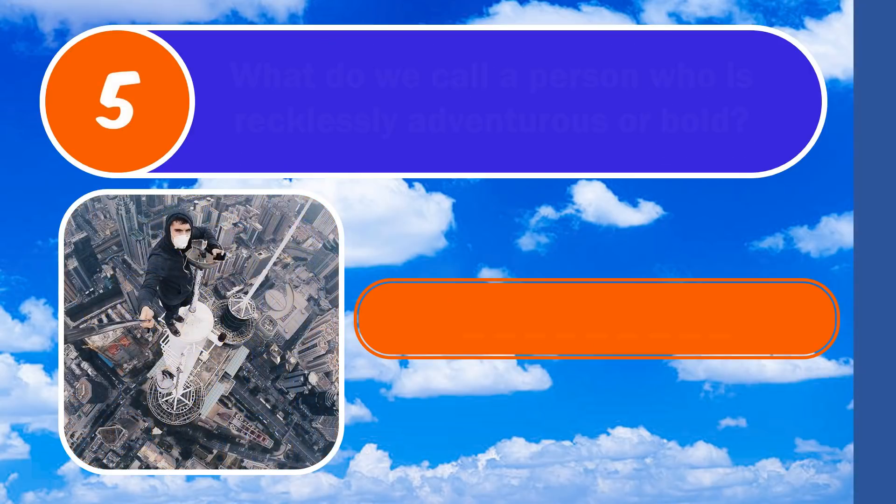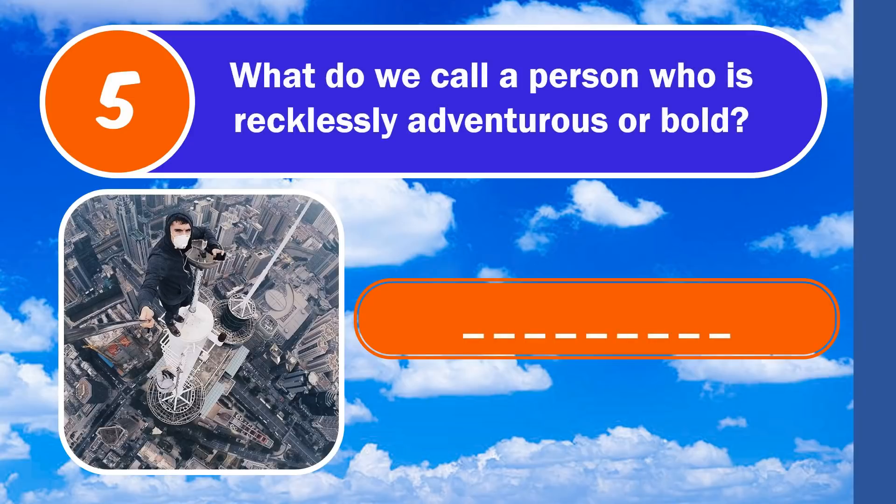Question number 5. What do we call a person who is recklessly adventurous or bold? The answer is foolhardy.